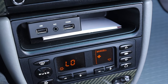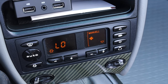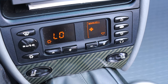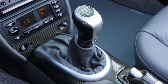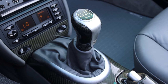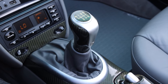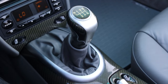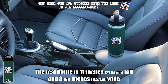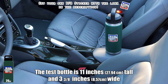Down below that infotainment system I do have my climate controls — very basic, nothing really to write home about here. Down below the climate controls I do have heated seats, a very nice option. And then I have the shifter. The shifter is tall but skinny, like a couple of kids I went to high school with, and it has carbon fiber all over it — I love that. It has a little Porsche badge down at the bottom of the shifter, really love that as well. And I don't have any cup holders, so the 2001 Porsche 911 Carrera Cabrio fails the big bottle test.